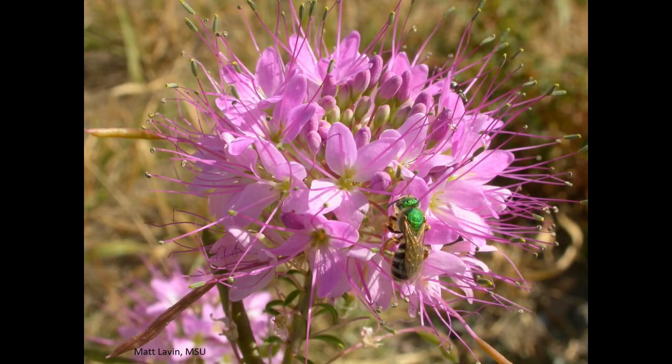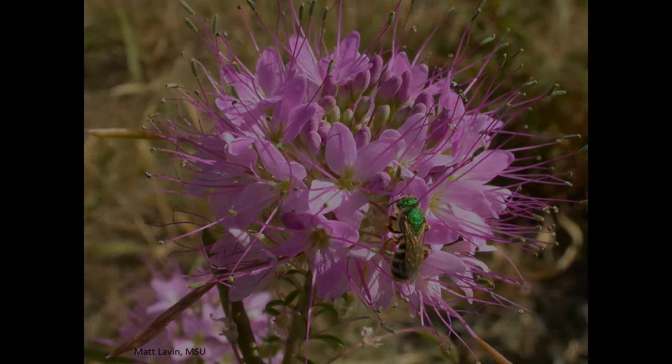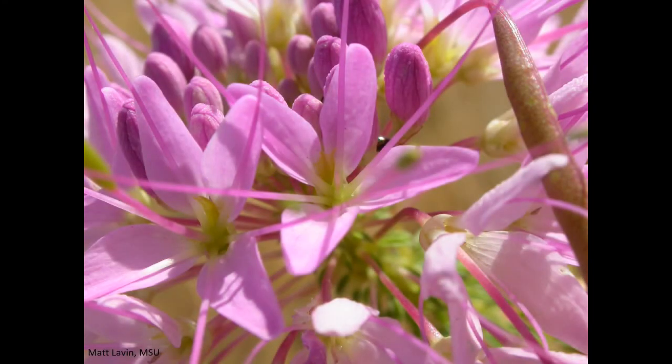Rocky Mountain Bee Plant flowers grow in clusters, and each flower has four pink to purple petals and six long stamens. For the botanists out there, the six stamens are one clue that this plant is not in the mustard family, a group of plants that has four stamens per flower.